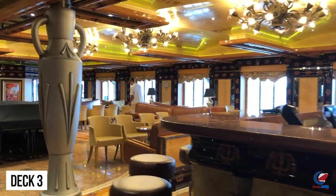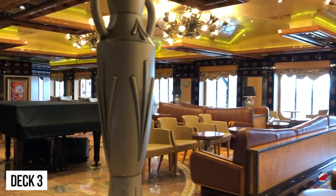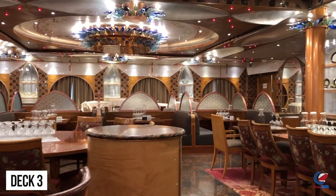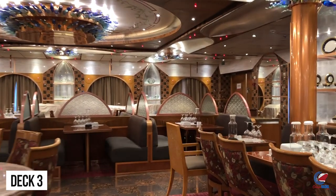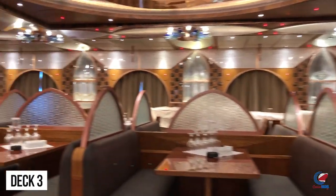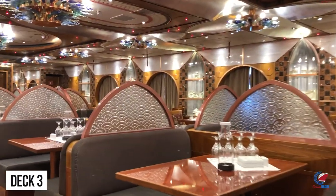Continuing our walk to the back of the ship, we'll head through the Odyssey Lounge — another great spot to grab a pre-dinner drink — and then you'll enter the second level of the main dining room, which is Truffles Restaurant. As mentioned earlier, there's only one main dining room on this ship, and it spans two decks on the back.